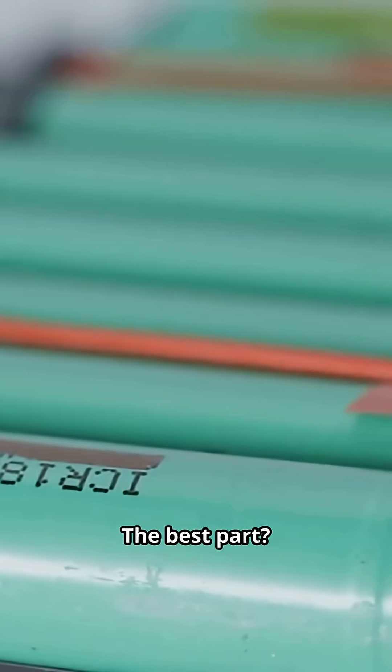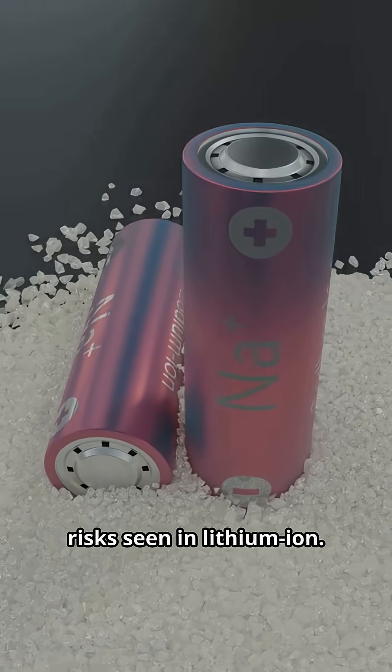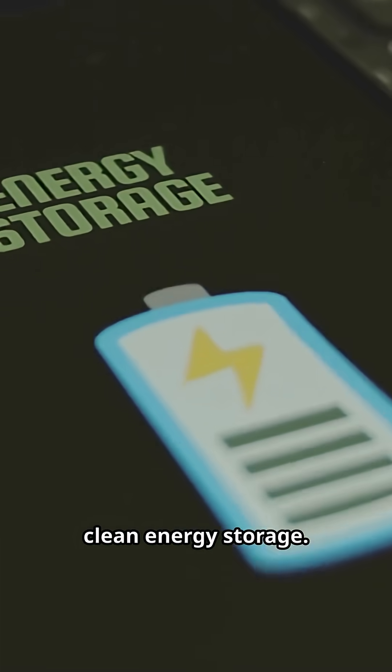The best part? No dendrites, cutting the safety risks seen in lithium-ion. Hydride materials make it cleaner and more adaptable for clean energy storage.